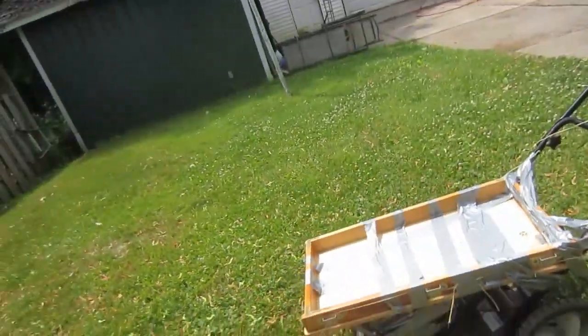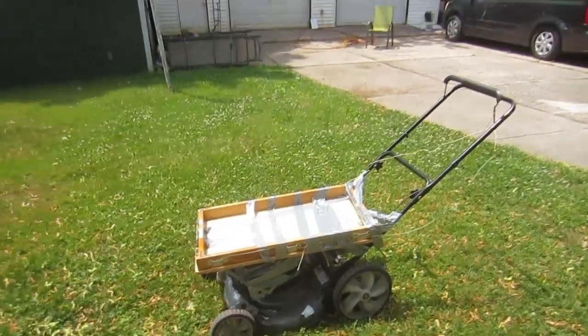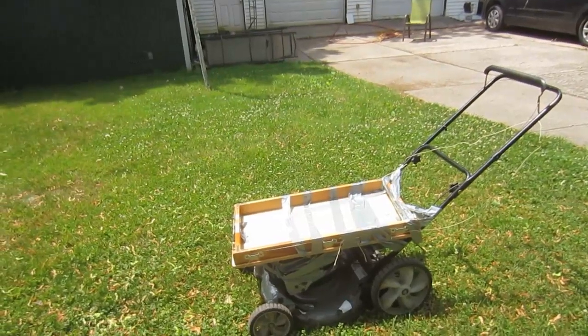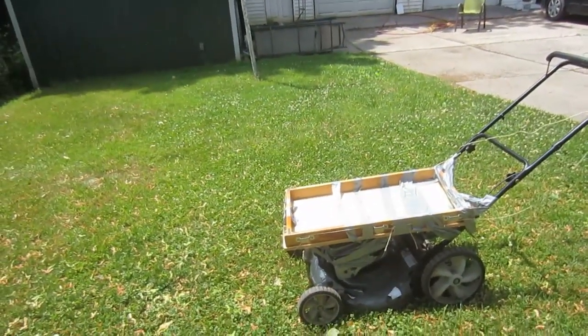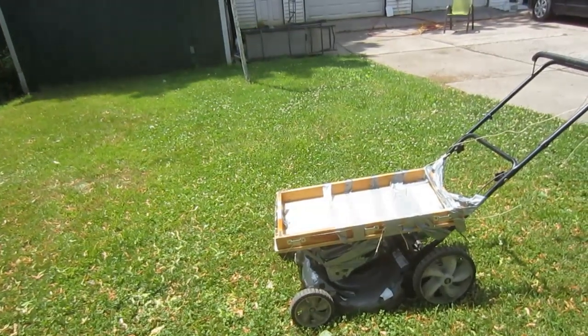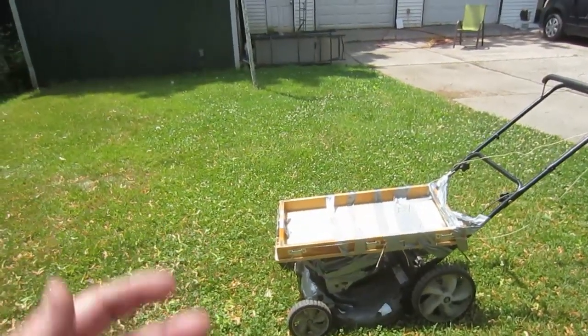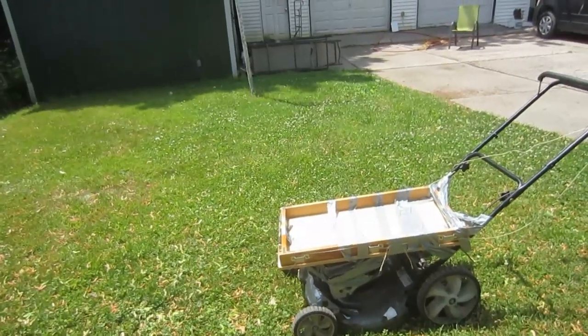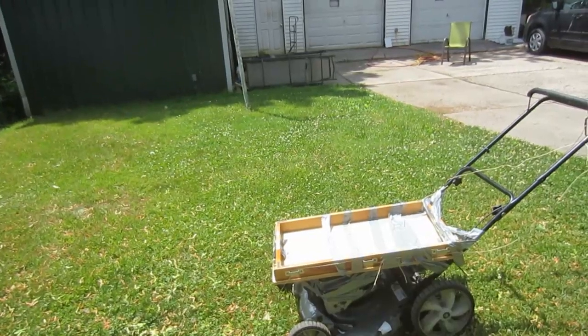It's rusty. The only thing I could think this would be good for is moving some objects around — or pushing your cat around. I mean, what's the use of having a motor if the motor doesn't run the machine? Maybe this is for cutting big lawns and you put your cooler on there full of ice and beer. That's my only explanation.